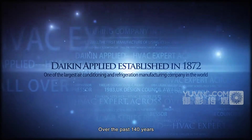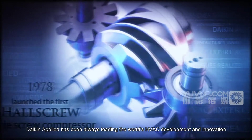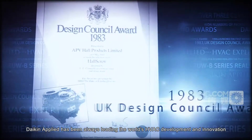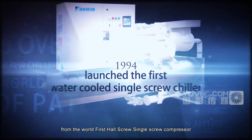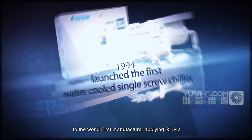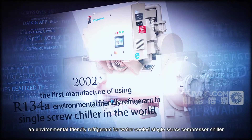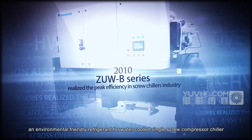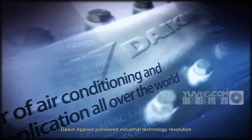Over the past 140 years, Daikin Applied has been always leading the world's HVAC development and innovation. From the world-first hollow screw single screw compressor to the world-first manufacturer applying R134A, an environmentally friendly refrigerant for water-cooled single screw compressor chiller, Daikin Applied pioneered industrial technology revolution.